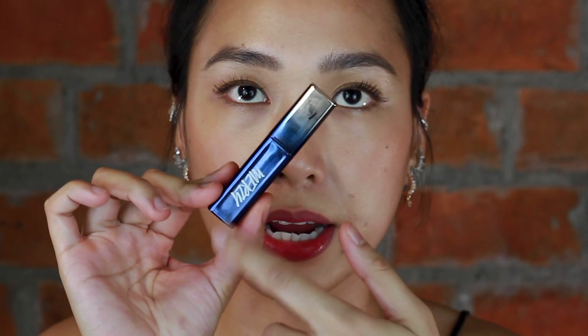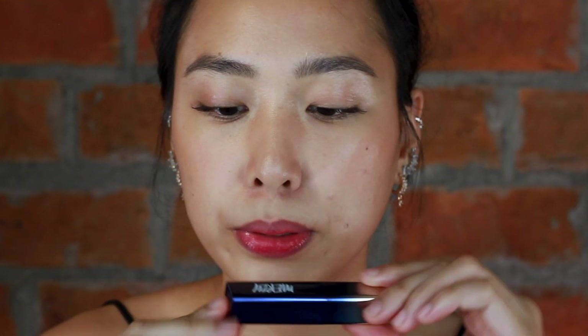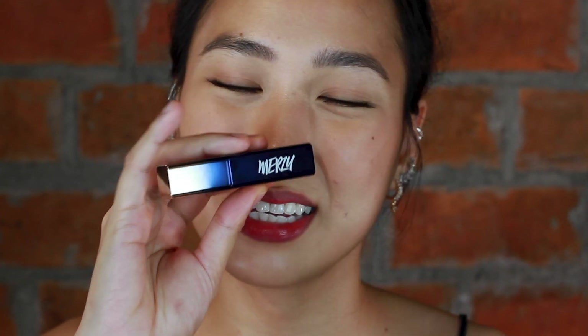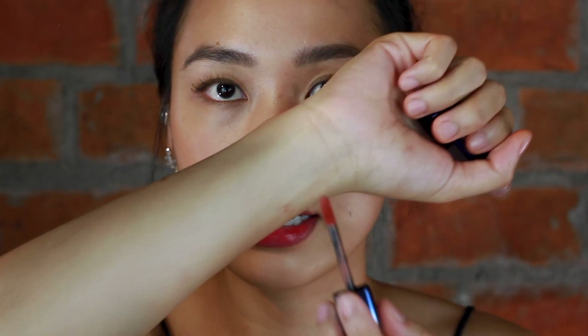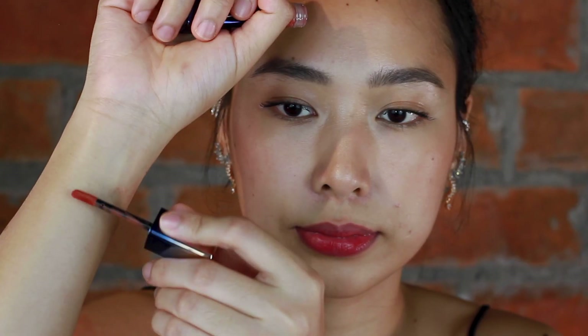Okay, so the first shade is V13, Color of Ambition. It comes in this blue ombre packaging — lighter here, dark blue here — and it says Mersey, then V13, all in Korean. So you wouldn't be able to tell the actual name from the packaging, but V13 is Color of Ambition. It smells like Starburst, and this is the swatch.